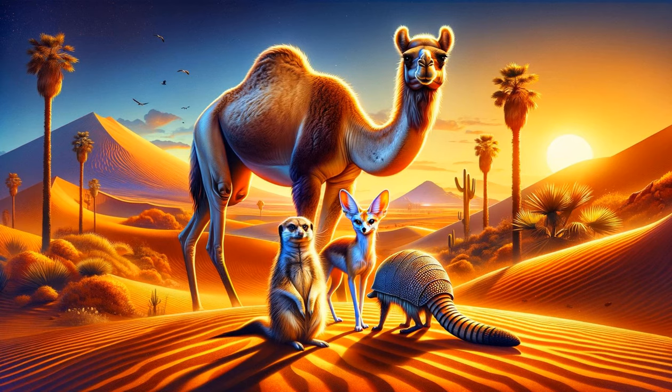Welcome to Storytime Haven. Today, we're exploring the incredible desert wildlife and their amazing survival skills. Get ready for an exciting journey through the world's harshest landscapes.